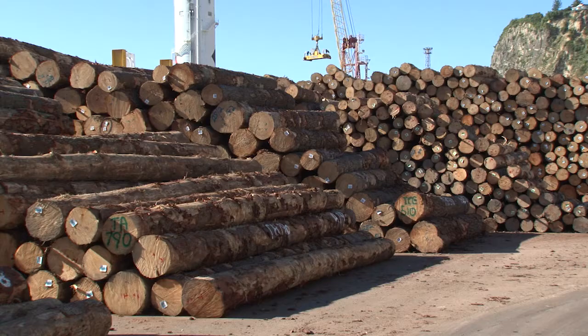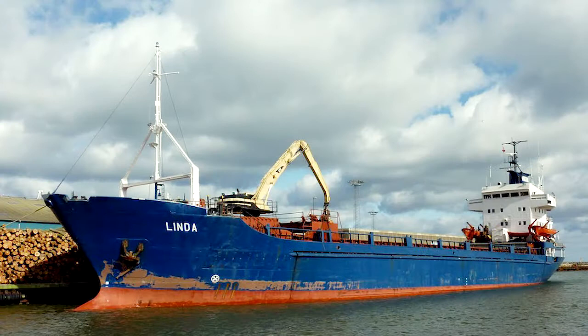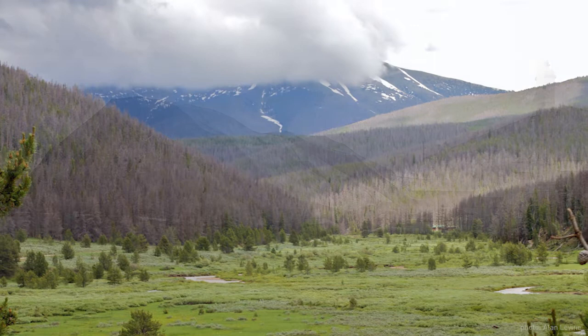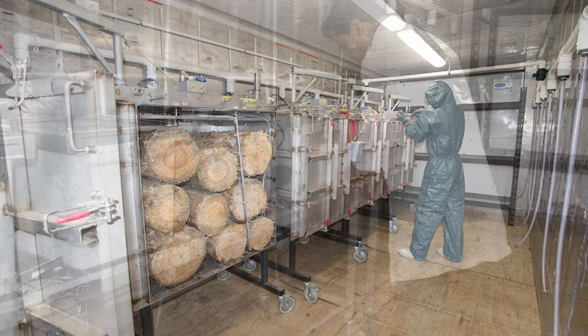New Zealand exports pine logs worth in excess of two billion dollars each year. But export markets such as China and India have strict bans on any insect passengers on those logs, especially bark beetles. New Zealand's bark beetles do not attack living pine trees here, but in the northern hemisphere some bark beetle species have devastated thousands of hectares of conifer forest. Intensive fumigation is the answer for export logs, but it's costly and carries environmental risks. So the industry set up a research program to reduce methyl bromide use and develop alternative treatments.